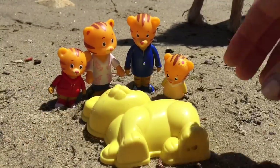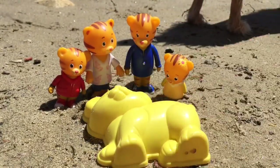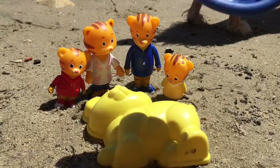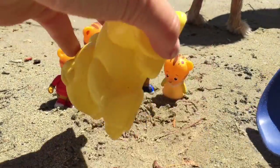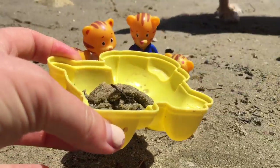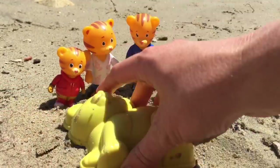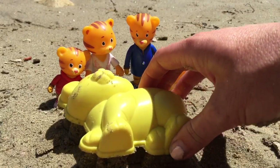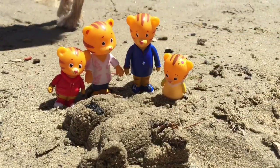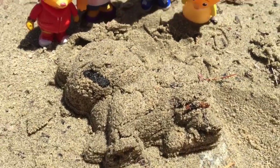First, Daniel Tiger and his family want to build a puppy dog with this yellow mold. Let's use this blue shovel to dig some sand and put it into the mold. Let's see how it turned out. We've got a few little sticks in there, but overall it looks like a puppy.